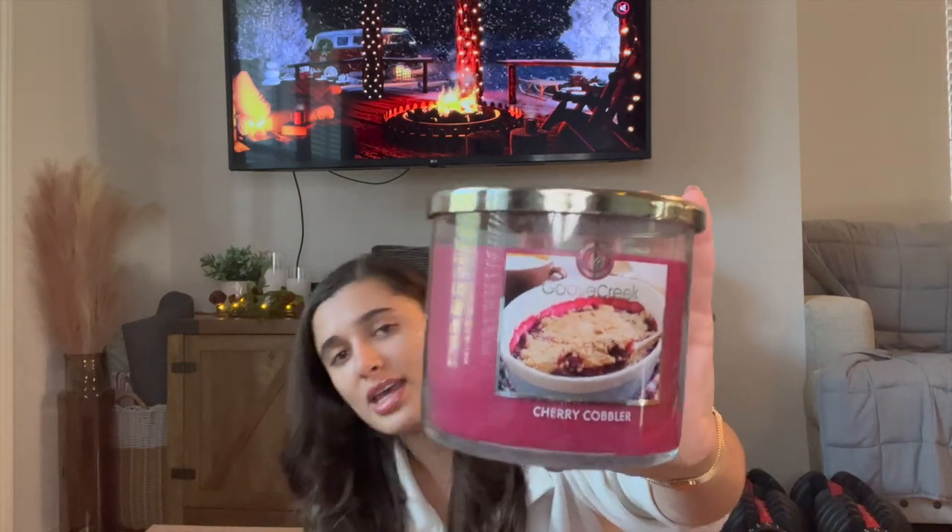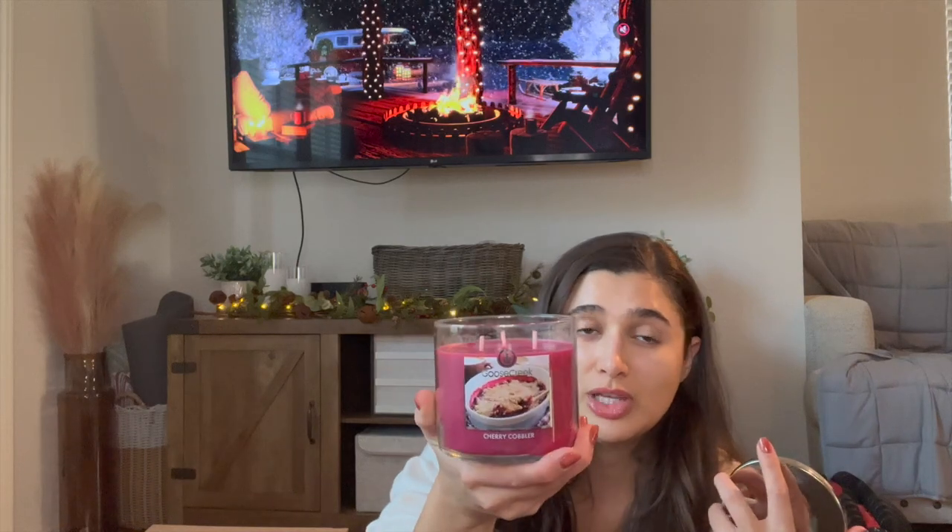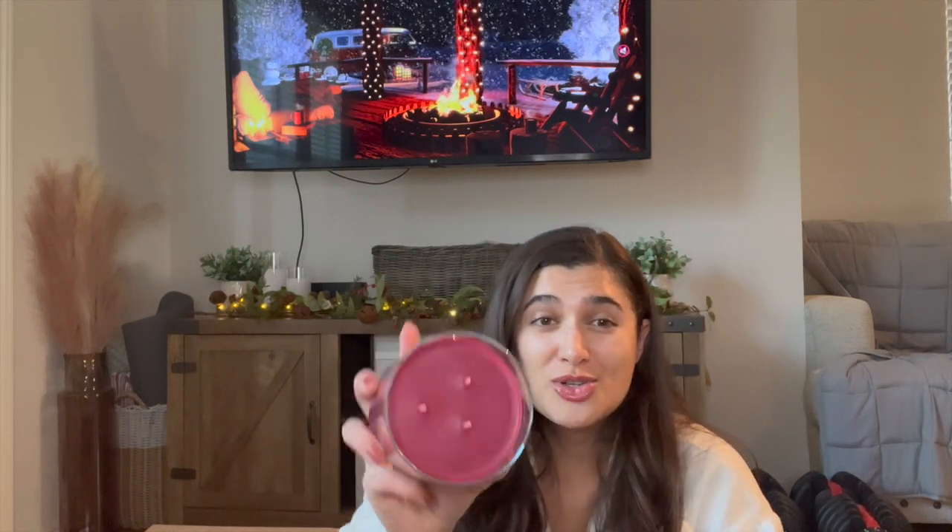Next I got Cherry Cobbler, which I guess you could say is a year-round scent. I think they put it in both the fall and the Christmas lineup, but I thought this would go year-round — I could always save it for like Fourth of July as an apple pie kind of scent. That is very strong but super artificial. The wicks again are kind of close together. It definitely smells really artificial but exactly like a cherry cobbler. I hope it smells good when burning and doesn't give off that same plasticky artificial scent.